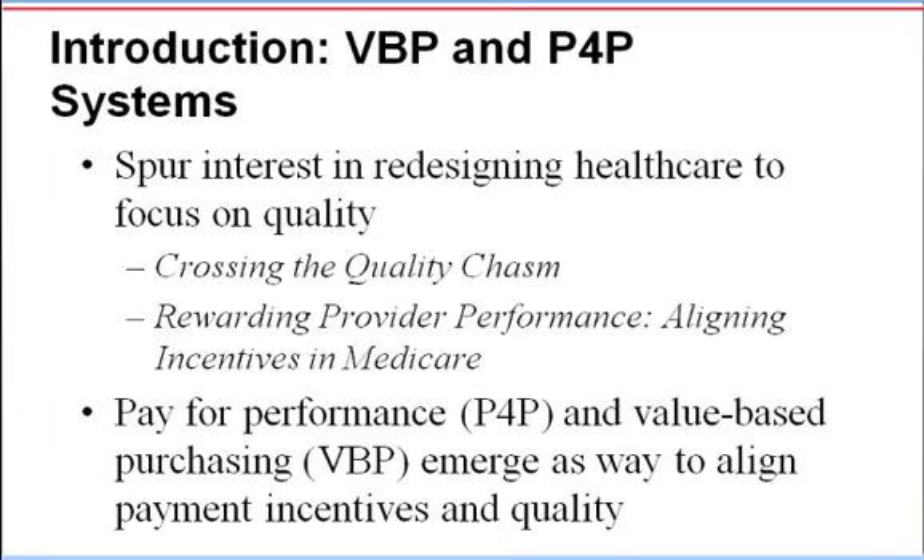In a landmark 2001 report, Crossing the Quality Chasm, the Committee on Quality of Healthcare in America of the Institute of Medicine stated that the U.S. healthcare delivery system needed fundamental change, as "quality problems are everywhere, affecting many patients." The report's authors called for the redesign of the U.S. healthcare system to support the delivery of quality healthcare.